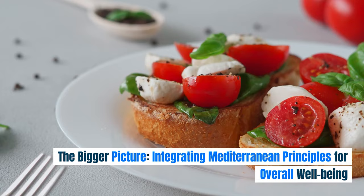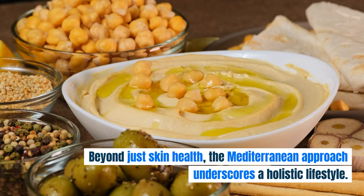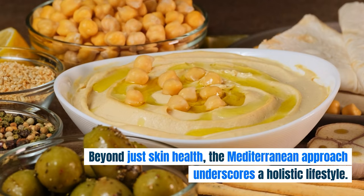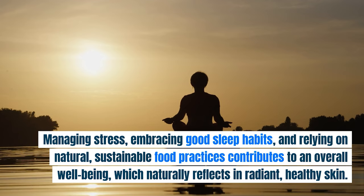Beyond just skin health, the Mediterranean approach underscores a holistic lifestyle. Managing stress, embracing good sleep habits, and relying on natural, sustainable food practices contributes to an overall well-being, which naturally reflects in radiant, healthy skin.